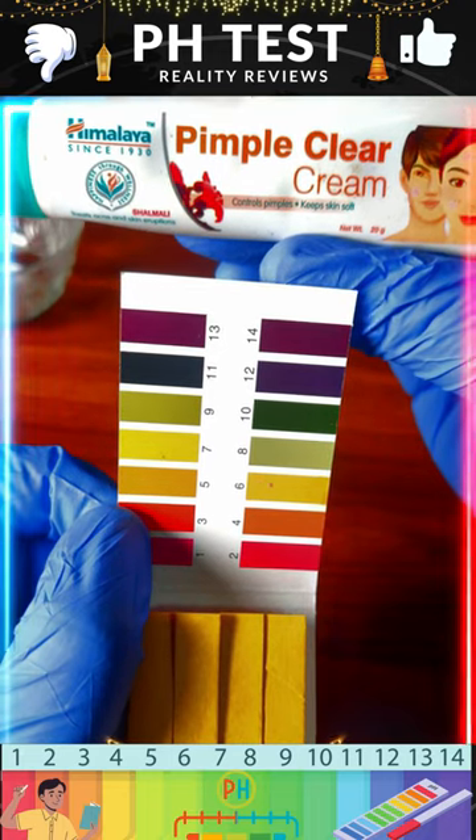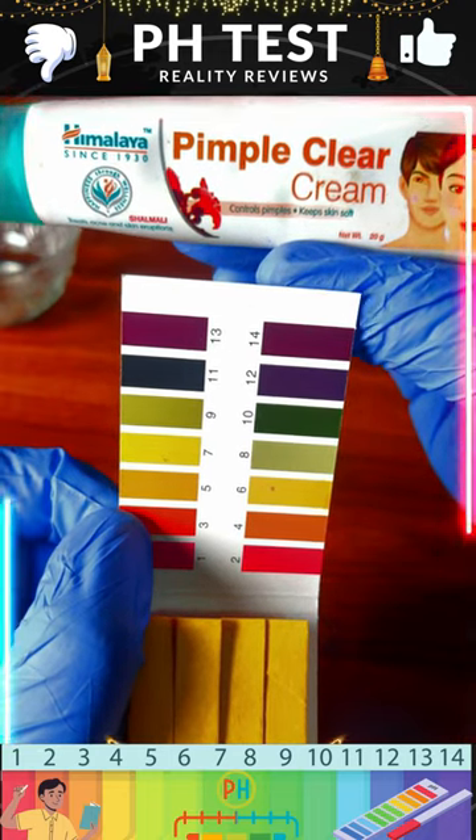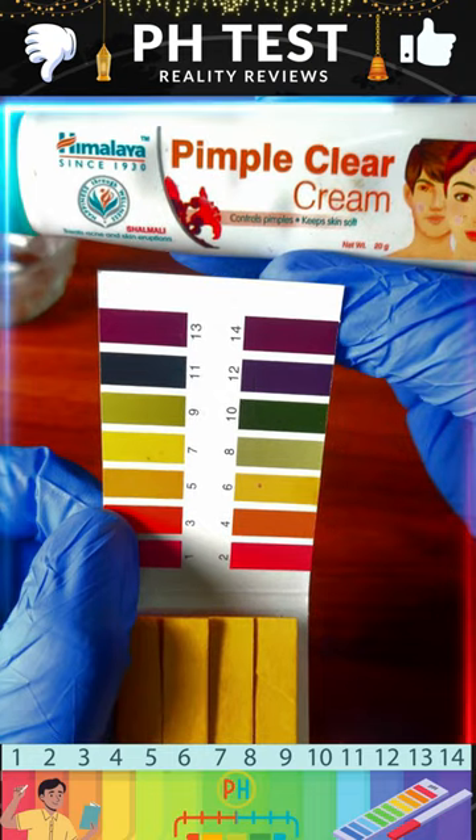Are you using a pimple clear cream from Himalaya? Is it safe to use? Let's check it out.